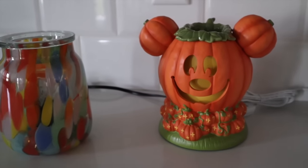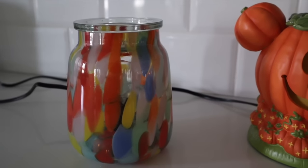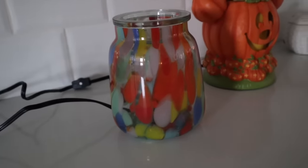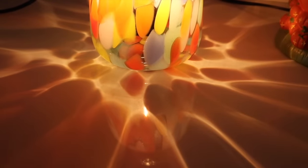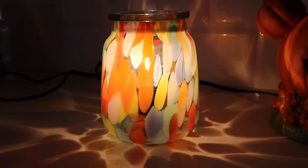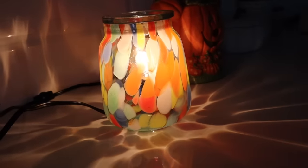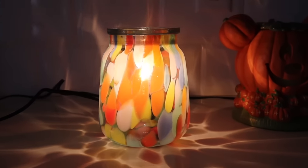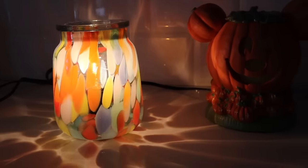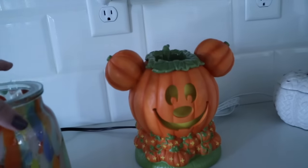Now for the verve warmer close-up. Coming in nice and close so you can see those beautiful colors in the recycled glass. Now let's check it out when it's turned on — it's stunning. The pattern it casts on the surface it's sitting on as well as the wall around it is absolutely gorgeous. Pictures definitely don't do this one justice — even on camera it's not giving you the full beauty this piece offers.